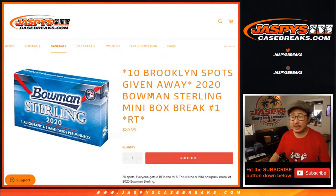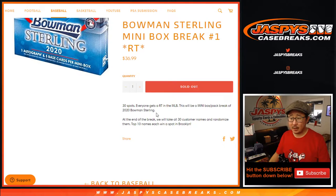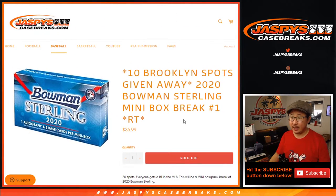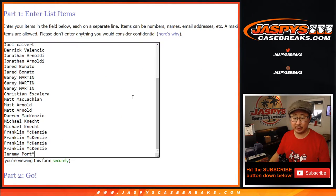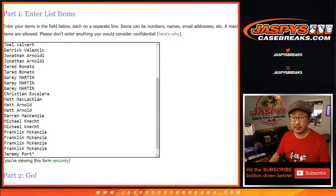Hi everyone, Joe for JaspiesCaseBreaks.com coming at you with 2020 Bowman Sterling Baseball. It's a mini box break from a fresh box, random team break number one. At the end, we're going to re-randomize your names, and the top ten will win a random player spot in that Brooklyn Collection break that's on JaspiesCaseBreaks.com right now. Check that out — it's actually a really excellent break. Big thanks to everybody here for getting into this break.